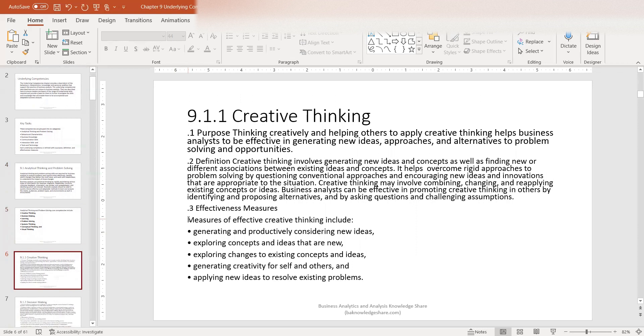What is creative thinking? Creative thinking is basically thinking creatively and helping others to apply creative thinking, which helps business analysts to be effective in generating new ideas, approaches, and alternatives to problem solving and opportunities. Creative thinking involves generating new ideas and concepts as well as finding new or different associations between existing ideas and concepts. It helps overcome rigid approaches to problem solving by questioning conventional approaches and encouraging new ideas and innovations appropriate to the situation. Creative thinking may involve combining, changing, and reapplying existing concepts or ideas. Business analysts can be effective in promoting creative thinking in others by identifying and proposing alternatives and by asking questions and challenging assumptions.